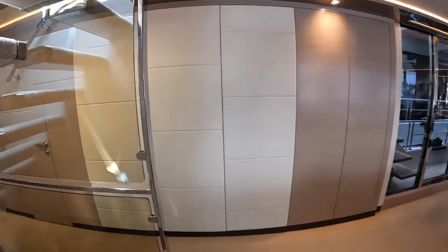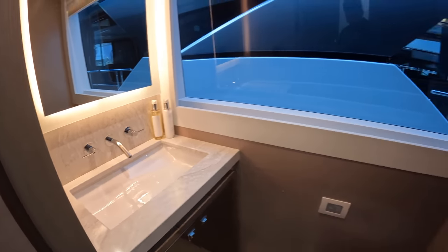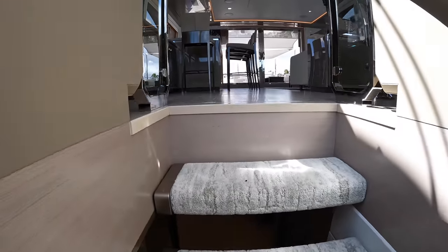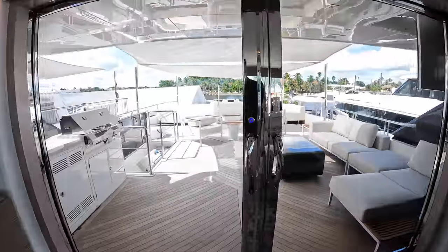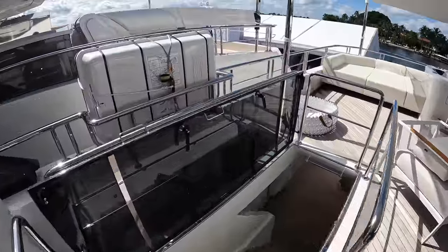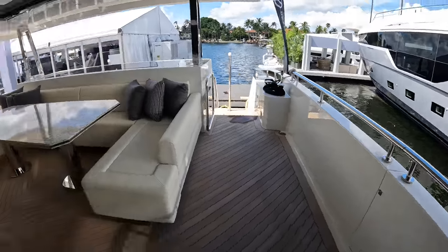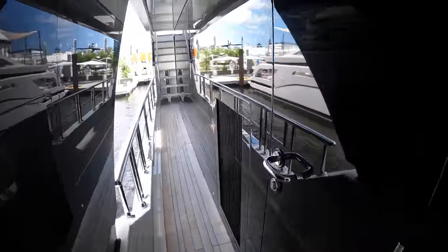That's all down in here. The day head is right here. They're hanging up some art in the main salon, so it's taking them a second to get it just right, but we can head back down to the aft deck and I will show you the crew quarters and the engine room. You have side access doors on either side of the aft deck, and to get to the crew domain and the engine room, we'll go through this door right here.